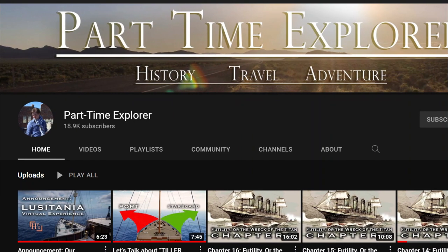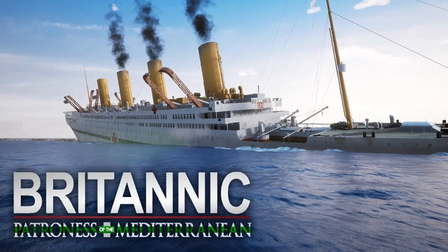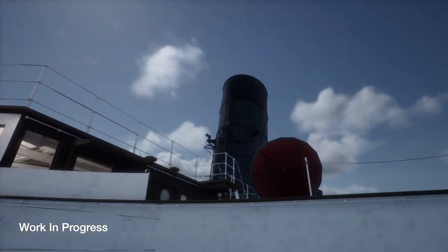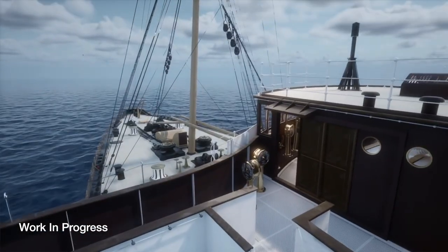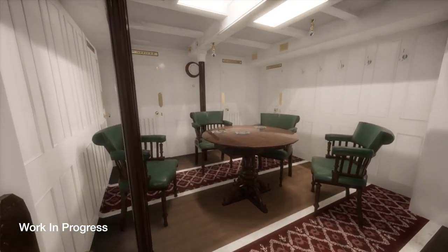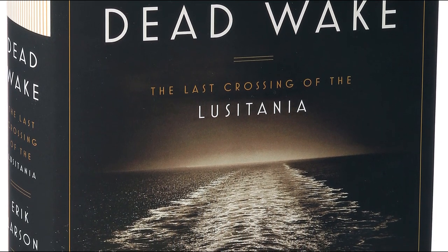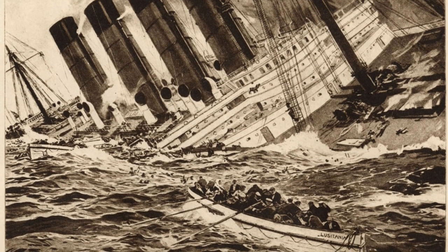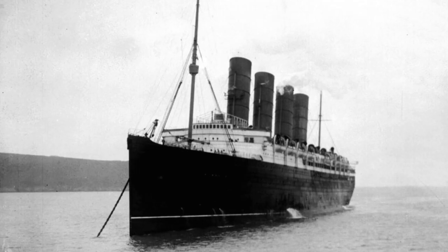Tom Linsky of Part-Time Explorer — the mind behind 'Britannic: Patroness of the Mediterranean' — and his team are creating a VR experience of the sinking of the Lusitania in real time with their signature attention to detail. Also, 'Dead Wake: The Last Crossing of the Lusitania' by Erik Larson was a great source of info for this video and is highly recommended. The sinking of the Lusitania was one of the most important factors of America's entry into World War One, but the ship itself is pretty cool.